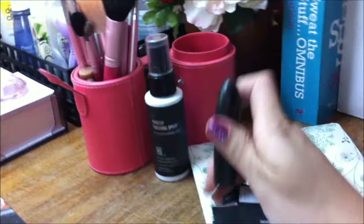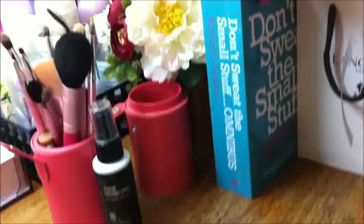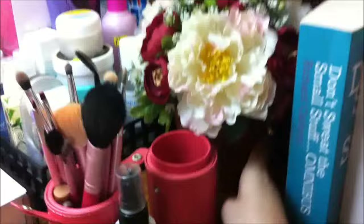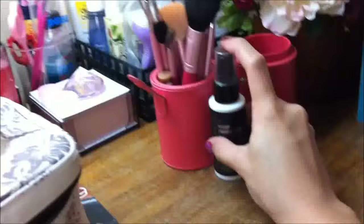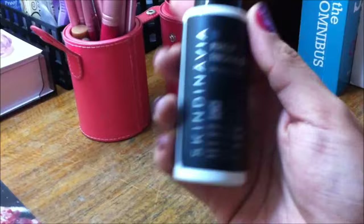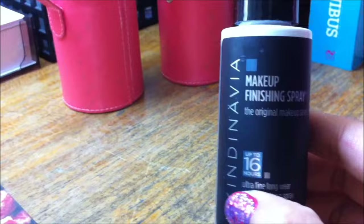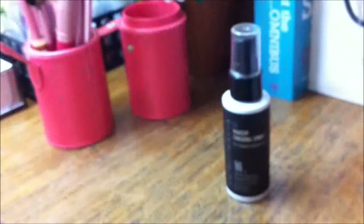Over here you can see my Don't Sweat the Small Stuff Omnibus book. This book has three books inside — I'm done reading the first one and I still have two to finish. We have my vase of faux flowers, which I got from SM department store. I really love it because it adds such a wonderful color on my desk area. Here you can see my newest Skindinavia makeup finishing spray. I got this from Skindinavia Philippines — I will link them in the information box. It's the perfect setting spray and it will make your makeup last up to 16 hours.